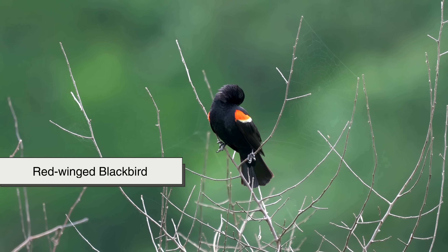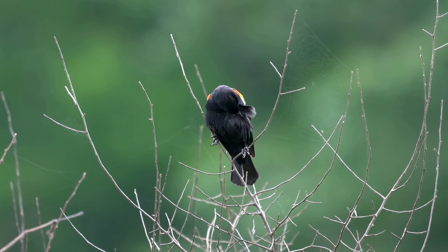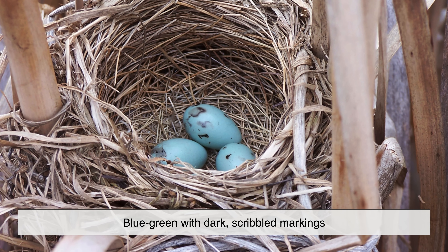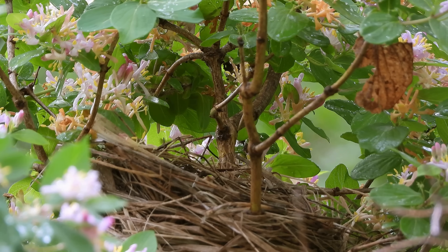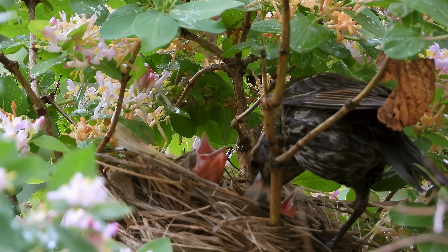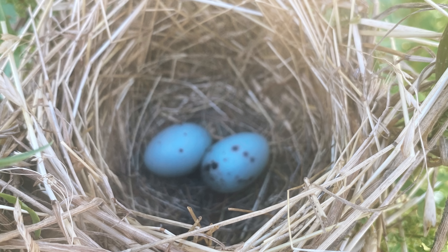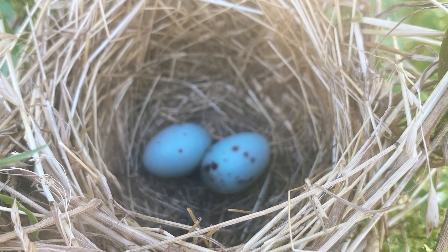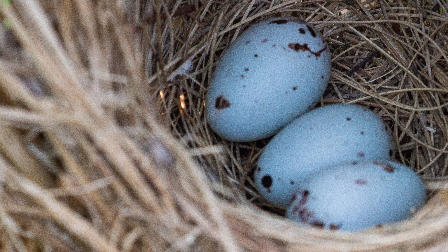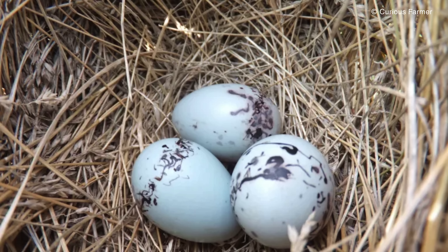Rounding out our list is the Red-winged Blackbird, whose eggs are blue-green with dark scribbled markings. These birds build their nests in reeds and marsh grasses, often suspended over water. The markings help camouflage the eggs against shifting light and shadows, while the blue base color may still be tied to shell strength and maternal health. It's a perfect example of function meeting beauty in the natural world.